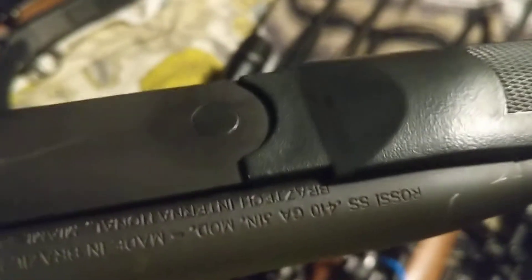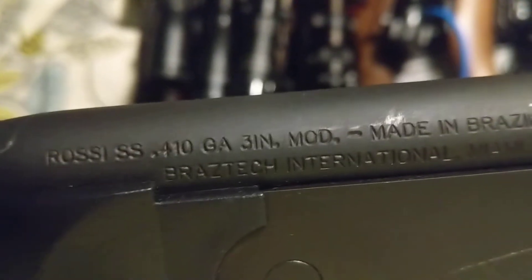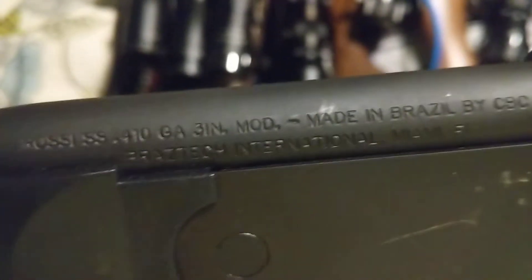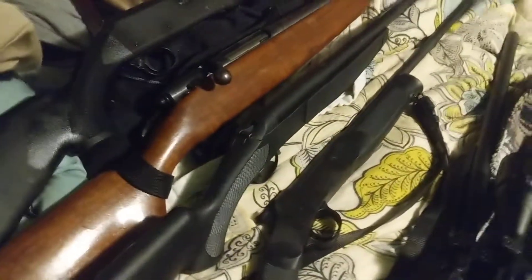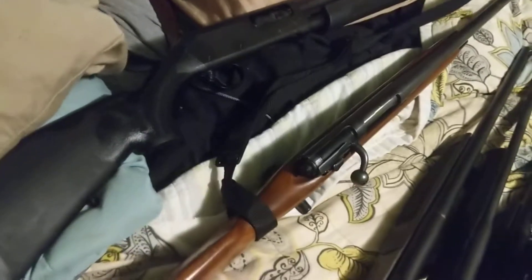This is a Rossi .410 — single shot. It's a really long rifle, so it has a lot of accuracy. Leanne is taking that on the trip. This is a CBA single shot .410 — that's mine.